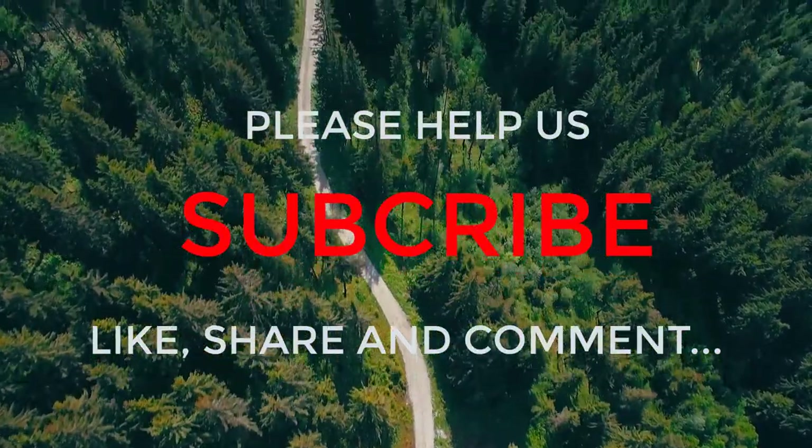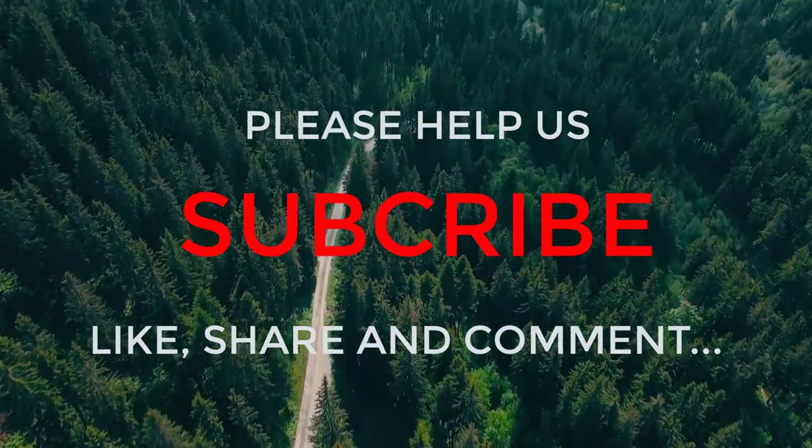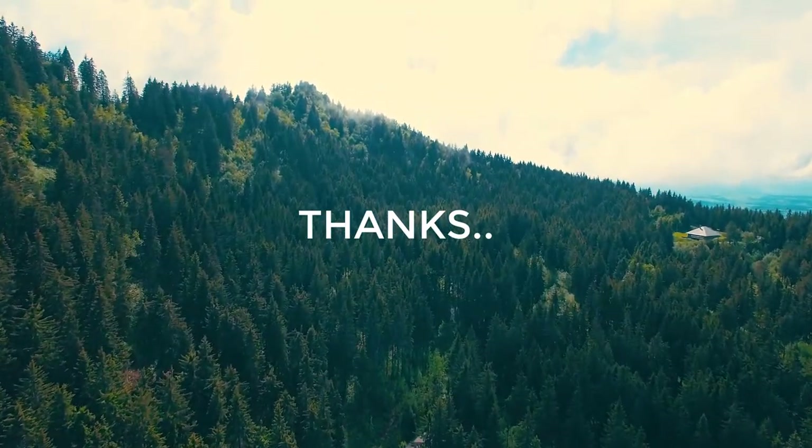We are a new channel and our purpose is to help customers simplify purchase decisions, reducing hours of research. We do short reviews of five trending products in each video. If any information is not suitable, please comment below to correct us — thanks.